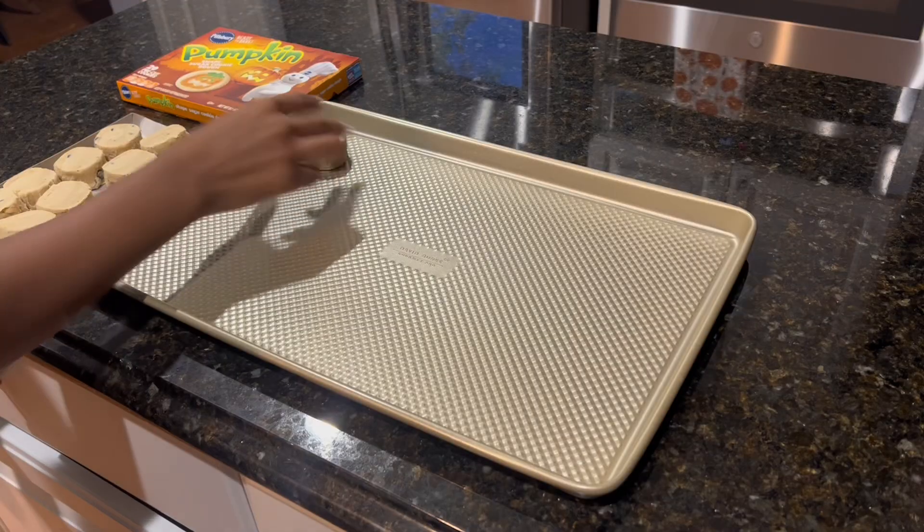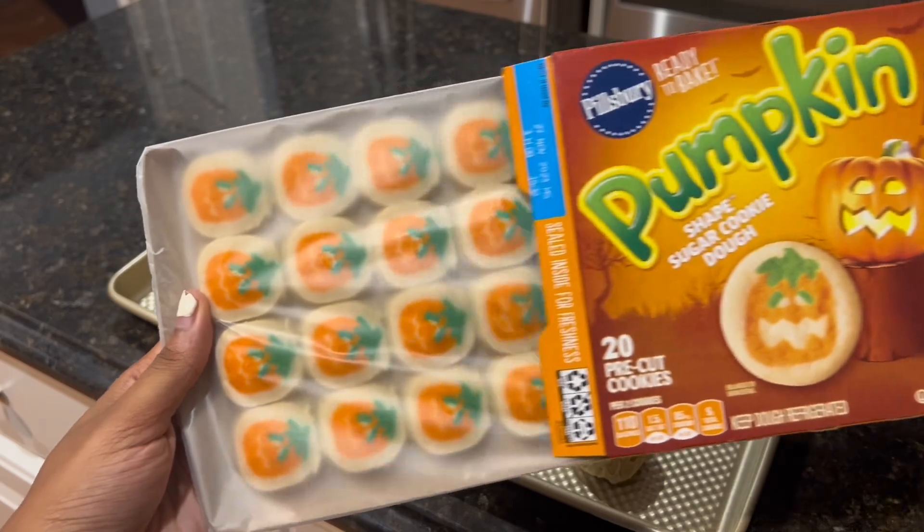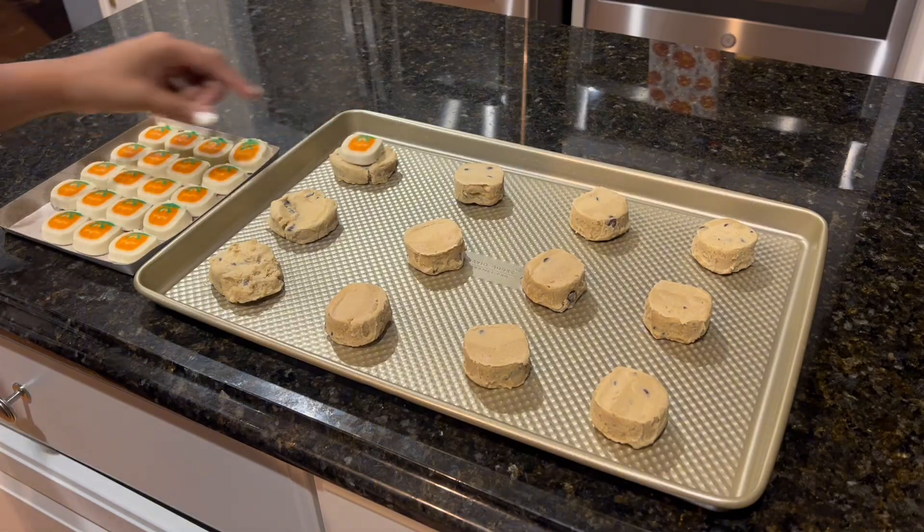Now it's time to make the cookies. I absolutely love freshly made dough — it makes it so much easier and saves so many steps.